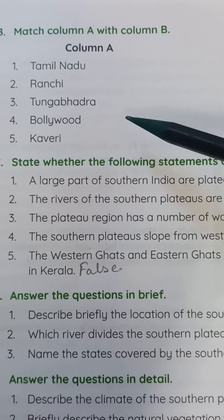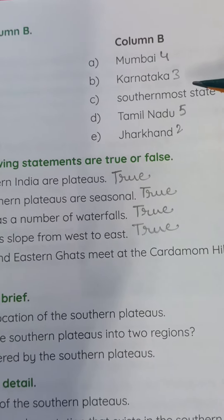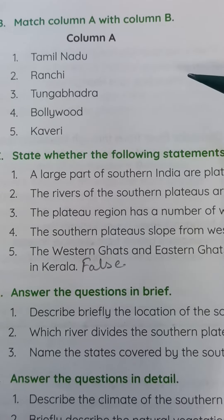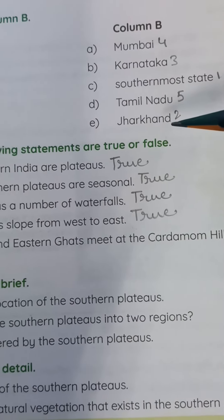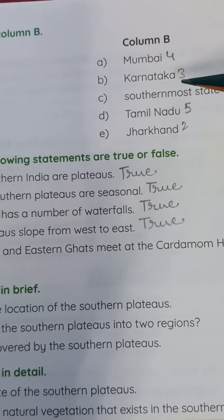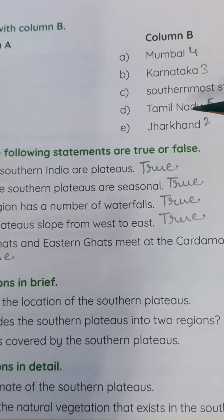Section B — Match Column A with Column B. Column A: 1. Tamil Nadu, 2. Ranchi, 3. Tungabhadra, 4. Bollywood, 5. Kaveri. Column B: a. Mumbai, b. Karnataka, c. Southernmost state, d. Tamil Nadu, e. Jharkhand. Answers: 1-c, 2-e, 3-b, 4-a, 5-d.